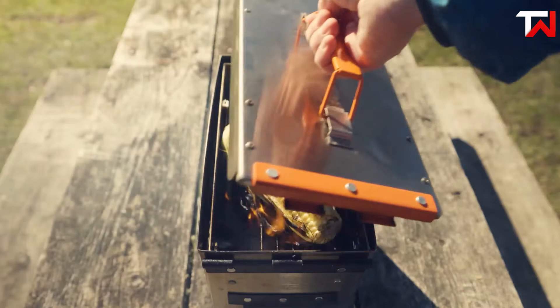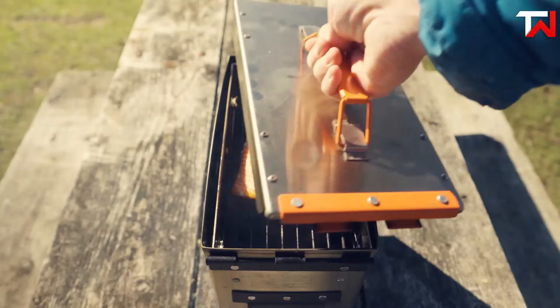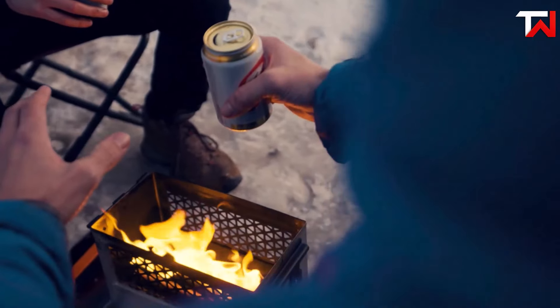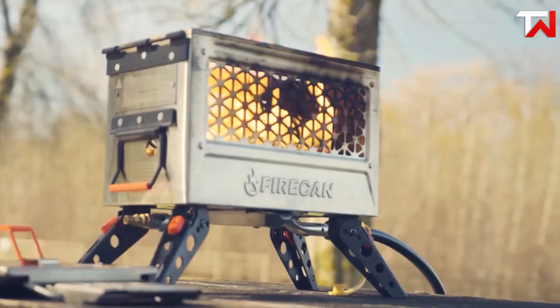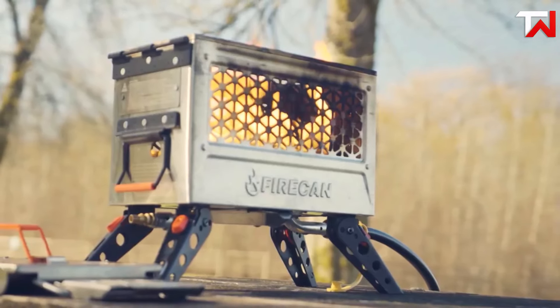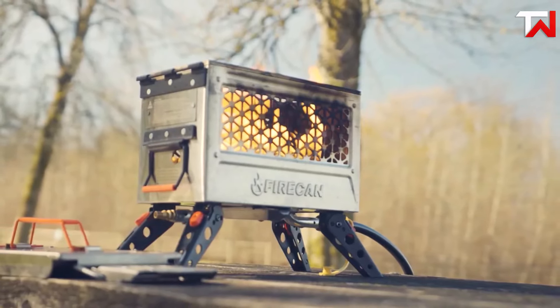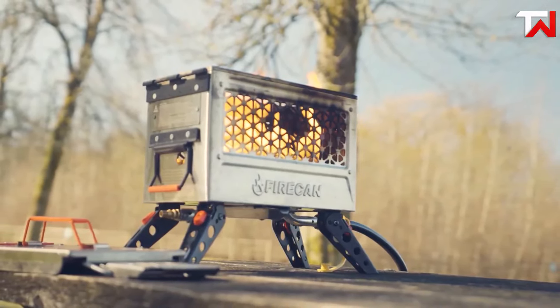Mesh sides provide visibility of the flames and heat. The adjustable flame dial and pilot hole make lighting simple. Measuring 15.5 x 6.5 x 10.75 inches and packing down compactly, it's a versatile, safe, and convenient alternative to traditional wood fires, ideal for outdoor enthusiasts.